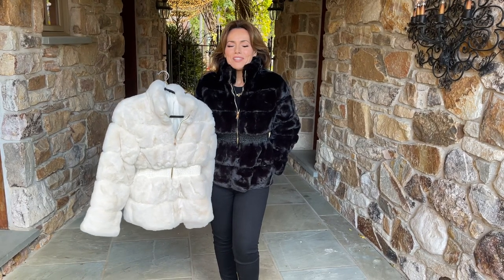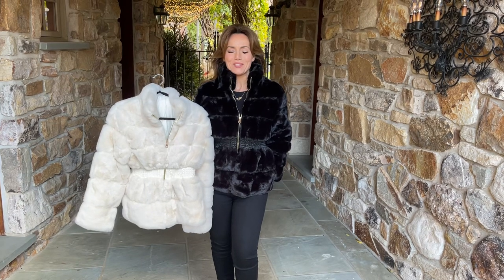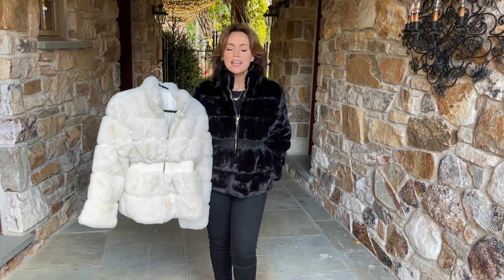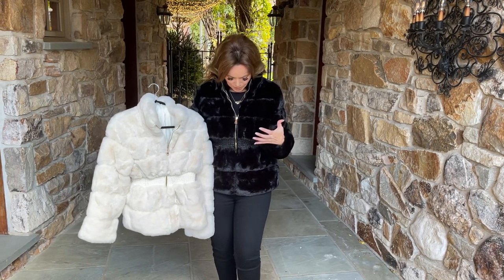This is that fluffy, soft, wonderful, warm jacket that you love. We have it in black and white. White they call panna because it's kind of an off-white, which is really really beautiful.